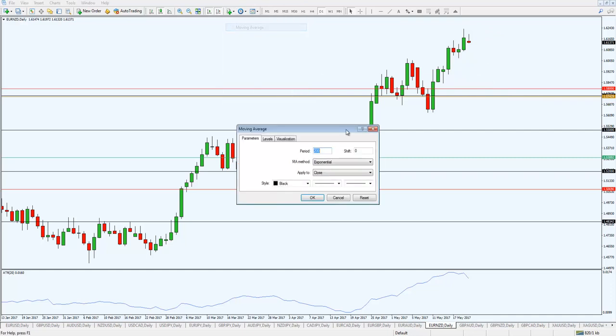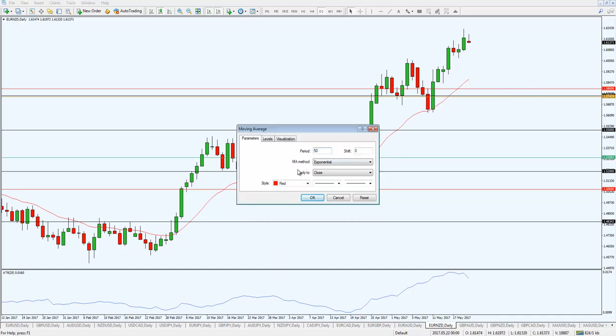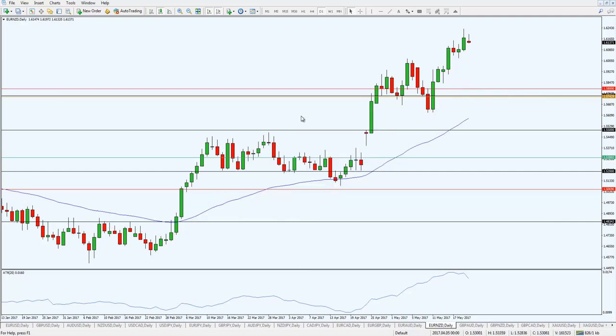This is not the only way to trail stops. Some traders use the 20-period moving average — if price closes below it, they exit. Others use the 50-period moving average; that's fine too. The possibilities are endless and it depends on your personality and what type of trends you're trying to capture. For me, using ATR to trail my stop loss is simple and effective. Beyond that, the secret to trend following isn't trading one particular market — it's trading a variety of markets to see which ones evolve into a full-blown trend.